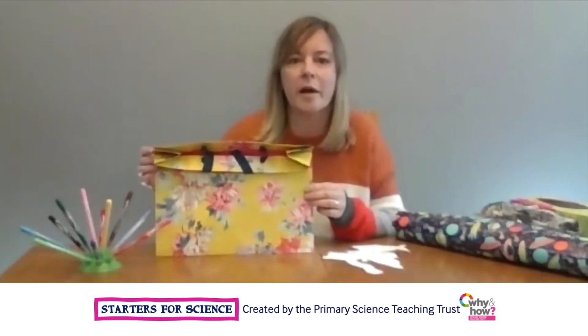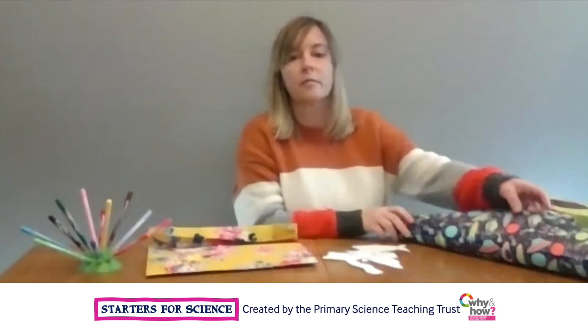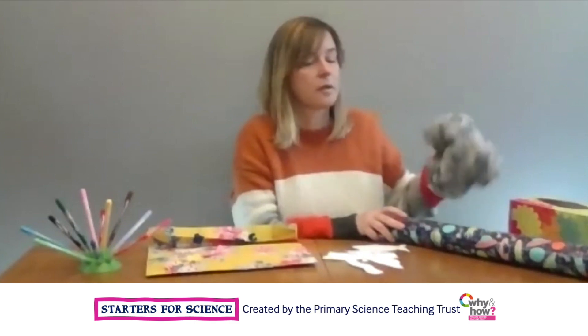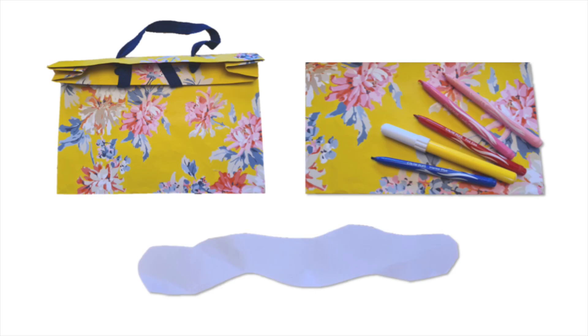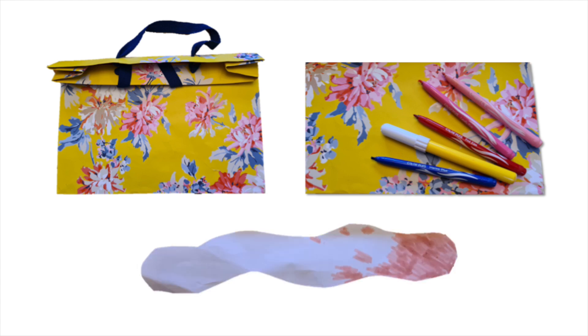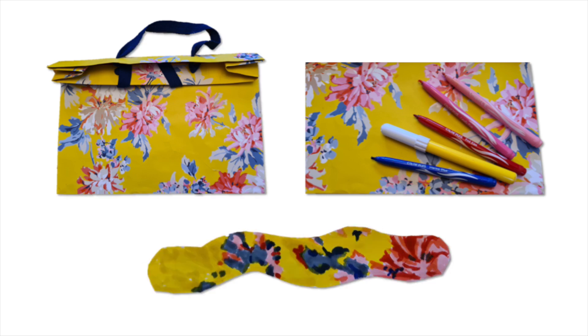I'm using a gift bag, but you could choose any patterned paper or fabric — perhaps some wrapping paper, a piece of clothing or a tissue box. You could cut out an animal shape from plain paper and choose a patterned background. Color the animal shape to look like the background, and try to match the colours and patterns as carefully as possible. Once completely coloured in, hide the animal on your patterned background and see if someone can spot it.